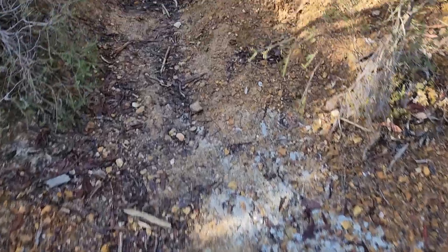Just over there is a fenced-off dam, and looking at the texture of the ground here, this area would obviously be filled with water as well. It looks like it runs down here.